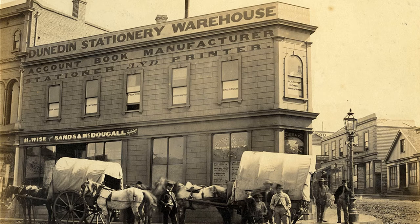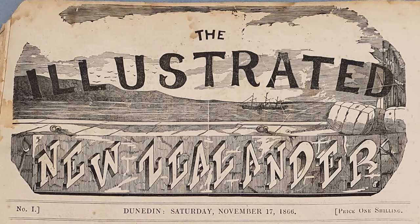In 1866, Dunedin printer Henry Wise announced he'd secured the services of some first-class artists including Nicolas Chevalier and some top engravers, to produce a monthly illustrated newspaper which he'd called The Illustrated New Zealander. As you can see here, the first issue was published on the 17th of November 1866.